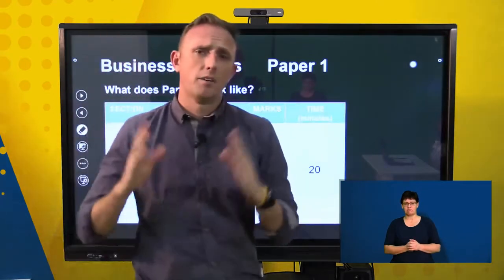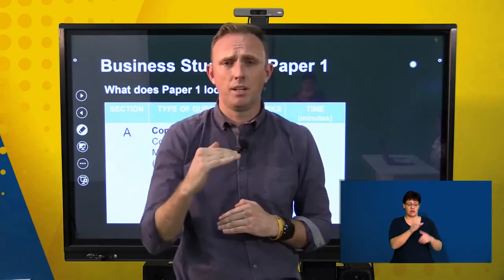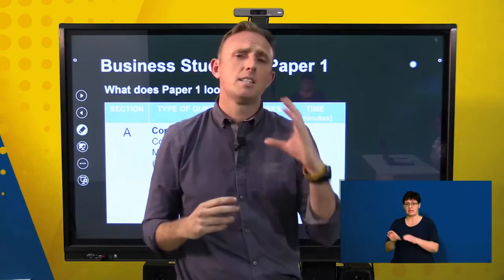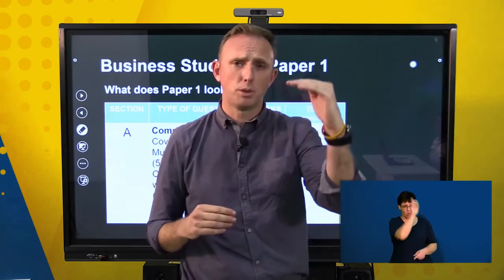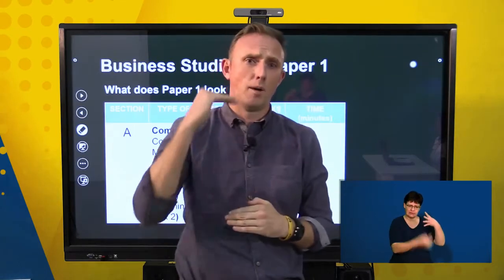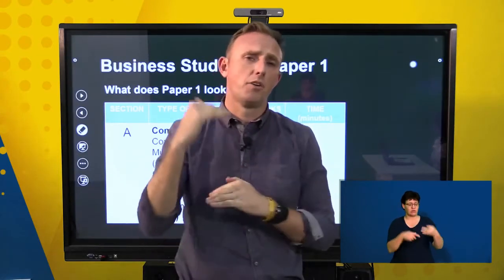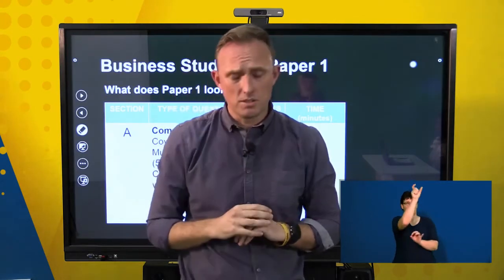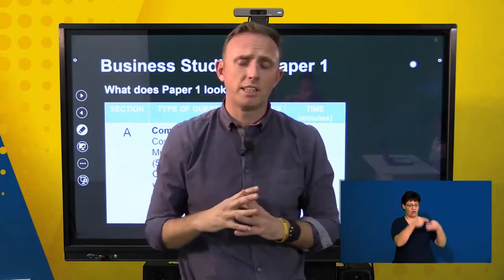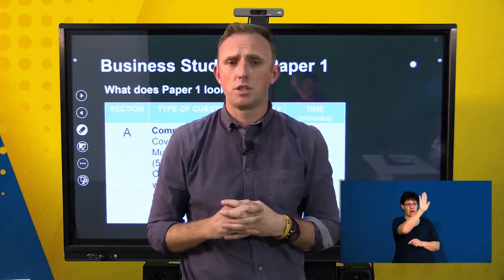Your paper is going to be split into three sections: section A, section B, and section C. Section A is a compulsory section in which you'll have to do all of the questions. You will have your multiple choice, your match the columns, and you'll also have to pick out the correct word for a particular sentence. There will be three sub-questions in section A, each for 10 marks, with five questions within each, giving you 30 marks.